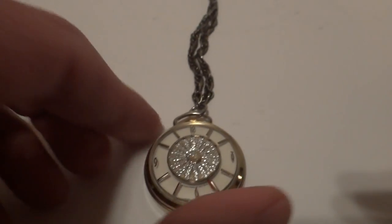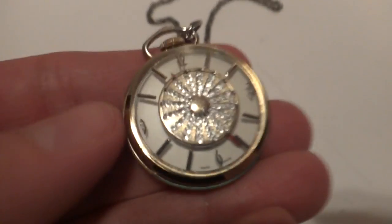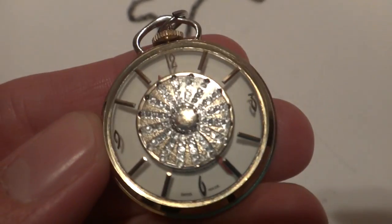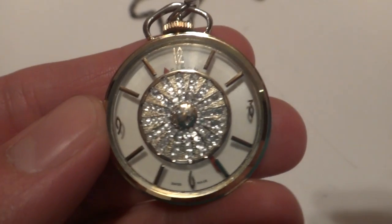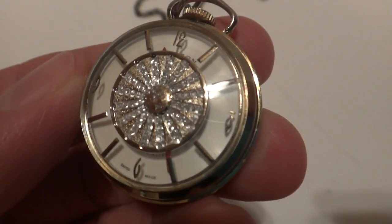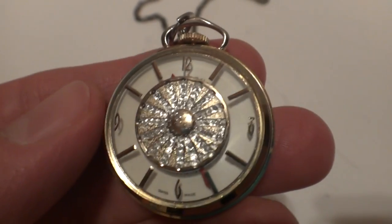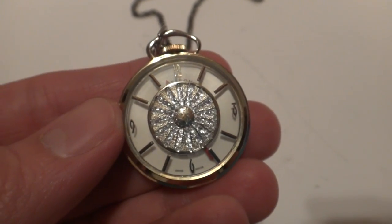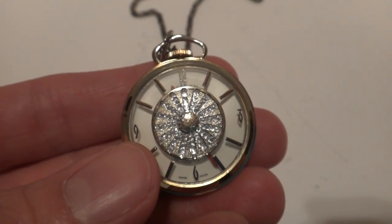I'm making a short video to demonstrate how this absolutely fascinating vintage pendant watch works. This is different than most watches — it's a mechanical wind-up watch, Swiss made. If you notice on the front, there is a hypnotic wheel.